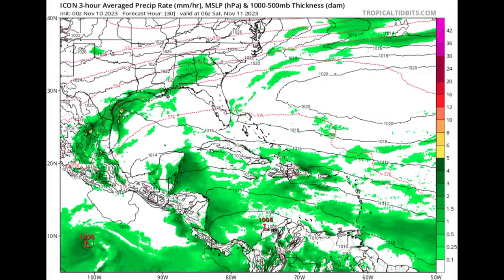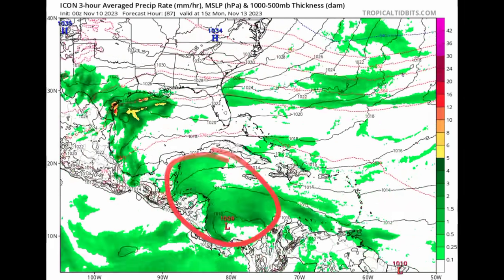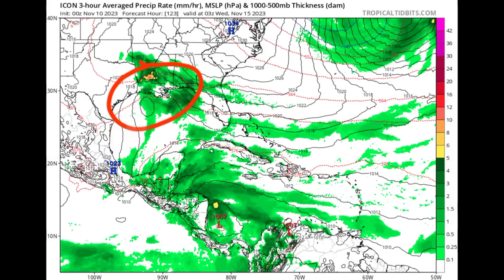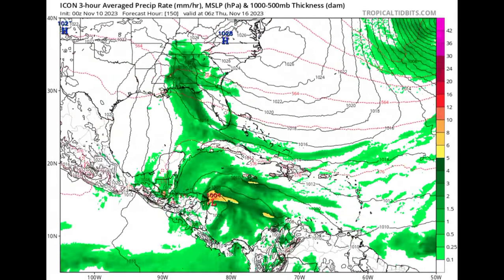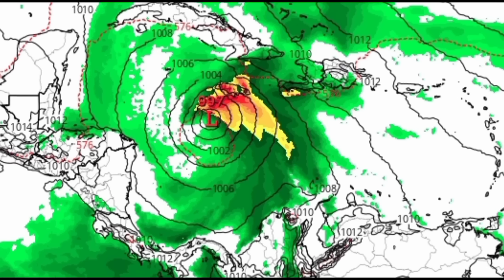Then we have the ICON model. Heading into next week, around Sunday to Monday, there's an increase in moisture across the western Caribbean near Central America and also in the Gulf. We see that area of low pressure forming in the mid-to-latter part of next week, and ICON is showing what could be a tropical storm — maybe a strong tropical storm — approaching Jamaica at that time. Areas including Cuba, Jamaica, Hispaniola, the Bahamas, and Turks and Caicos Islands should be closely watching for development next week, as we could potentially even see a hurricane if conditions are conducive for long enough.